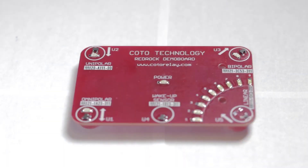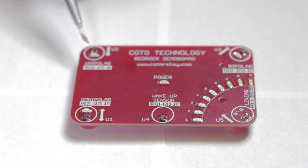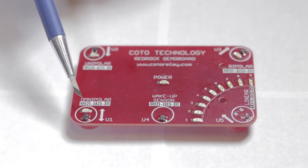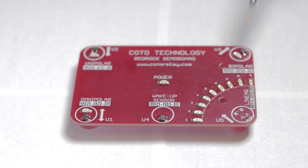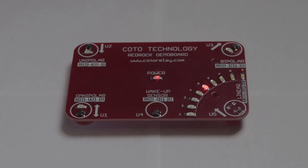This is a demonstration board from KOTO Technology showing several TMR sensors. We have an analog sensor, the RR111; we have a unipolar sensor, RR120; we have an omnipolar sensor, RR121; and we have a bipolar sensor, RR121. The output of the analog sensor is a voltage output. The voltage output is proportional to the field strength from the magnet.